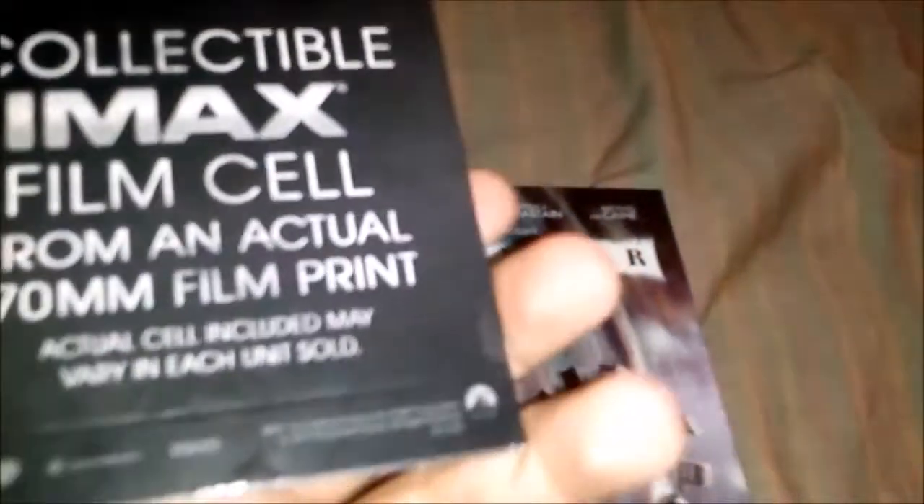I wonder if there are film cells that people get that are like the logos at the very beginning of the film or the end credits. I have a feeling they would probably cut those out from being released as film cells in these sets, because that'd be really disappointing. I'm glad I got one that's in focus, because I've seen some online that are out of focus — that would just be very frustrating. I believe this is my second film cell from a movie. My first one would be from the E.T. gift set DVD, which also came with a film cell.